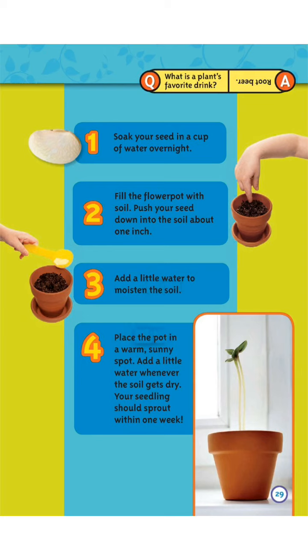Step 3: Add a little water to moisten the soil. Step 4: Place the pot in a warm, sunny spot. Add a little water whenever the soil gets dry. Your seedling should sprout within one week. What is a plant's favorite drink? Root beer!